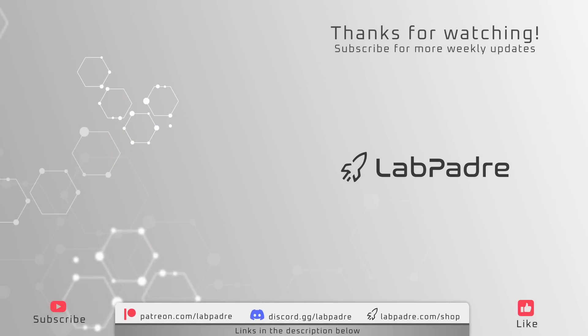And there you have it — another SpaceX and Starbase weekly update with a dash of Blue Origin, brought to you by Lab Padre. Make sure you subscribe and hit the alert bell for new video and live stream notifications. We'll see you next week, and thanks for watching — Lab Padre out.